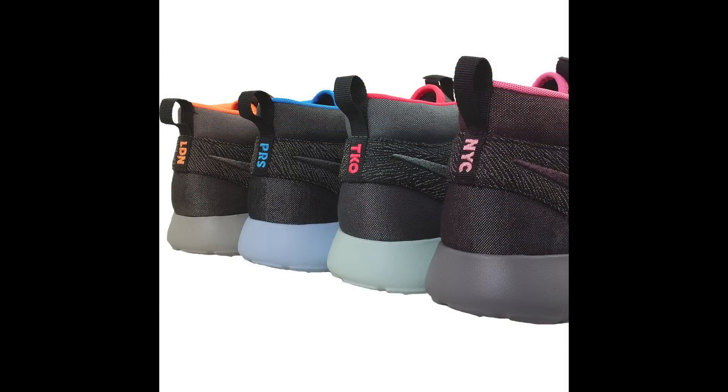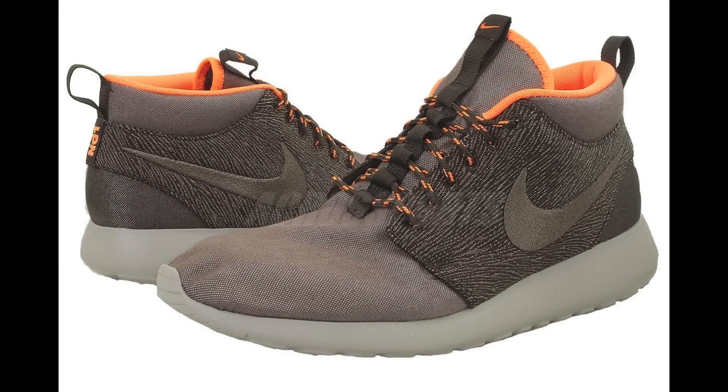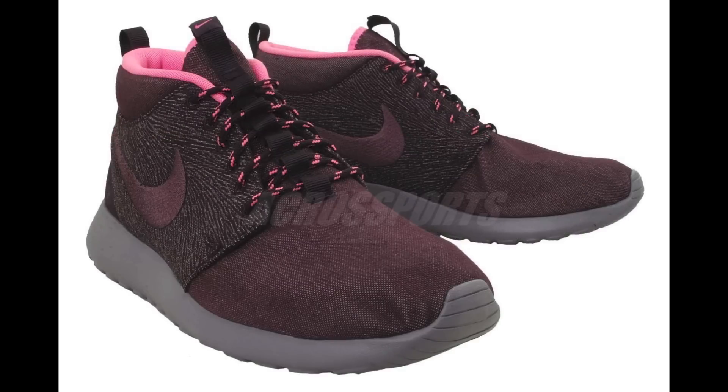First up, we get a few more images of the upcoming Roshi Run Mid City Pack, which is set for release this weekend. ID4 Shoes on eBay put up their pairs of all four City Pack colorways this week, giving us a better look at each colorway. If you want to secure your pair now, you can do so from ID4 Shoes for only $130 shipped — check the links in the description to pick up your pair before they release this weekend at select Nike Sportswear accounts, including End Clothing in the UK, who plan on releasing their stock this Friday.